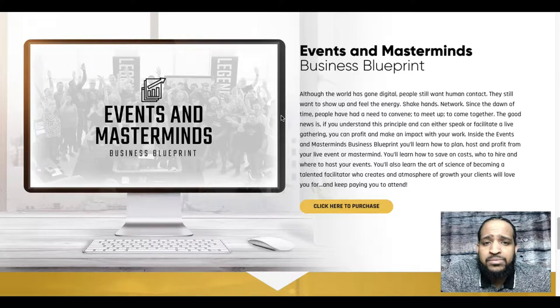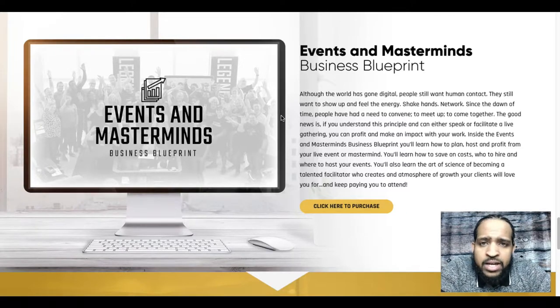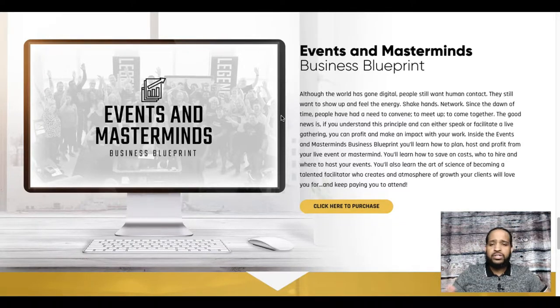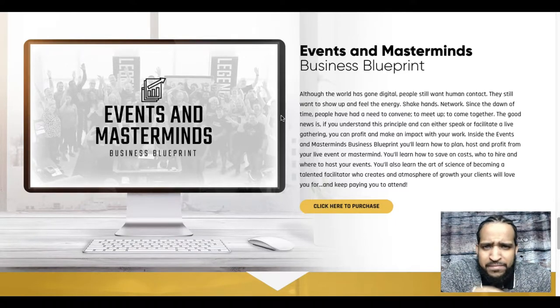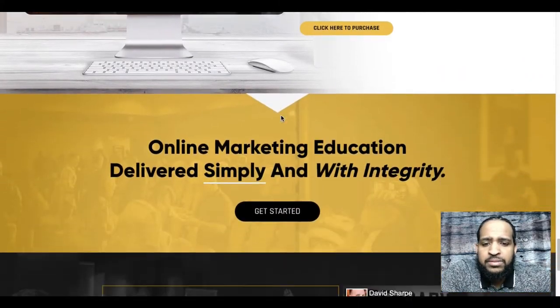The Events and Masterminds Blueprint is for those doing very well in business who are ready to take it to the next level by doing actual masterminds and events — flying people out, booking a space to invite a few hundred folks. If you don't have any clue how to do event planning or structure, this blueprint teaches you all that. I'd say this is where the big boys play, so if you're at that level and interested in events and masterminds, check it out.